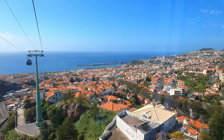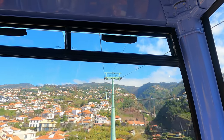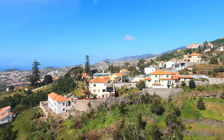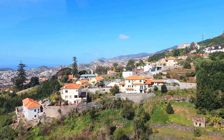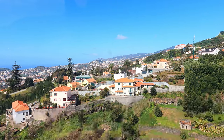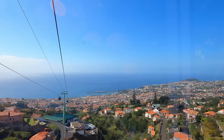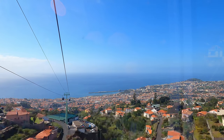The weather really changed while we were queuing for the cable car. While we were walking to the station we actually thought it was gonna rain, but by the time we got out it was absolutely beautiful sunshine. It's really worth taking the cable car up to Monte Palace — the views are absolutely stunning. You can see over the whole of Funchal from up here.